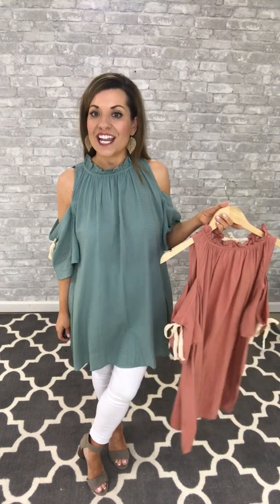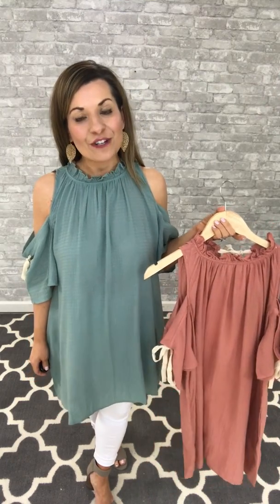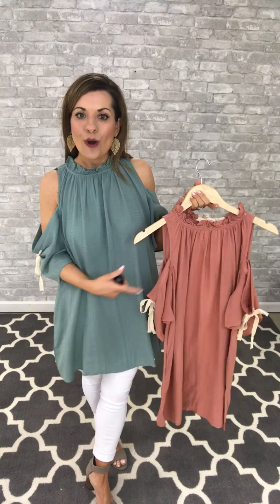It comes in small, medium, and large, and it's just $37.99. To purchase this one, you're going to comment 'sold' in your size — either small, medium, or large — and the color, either sage or ginger.